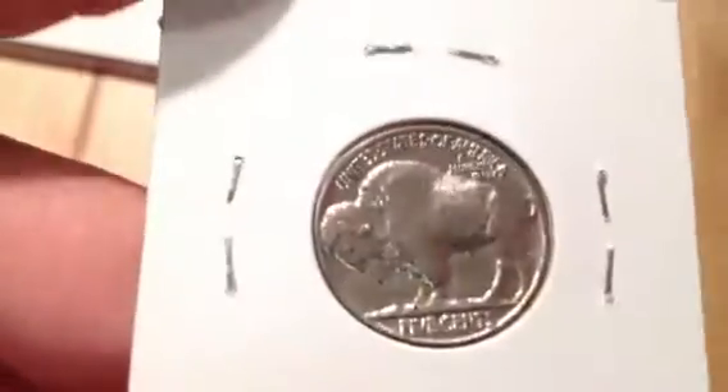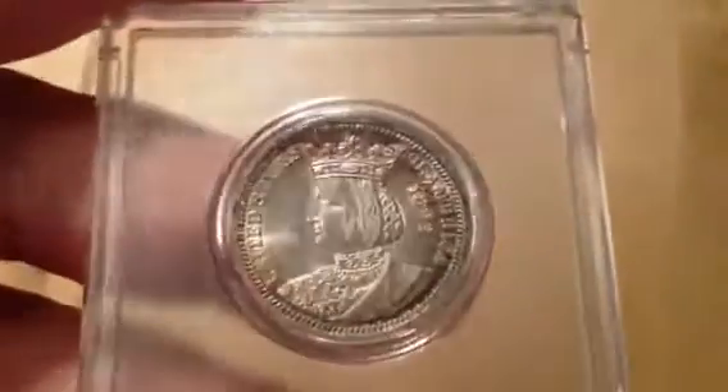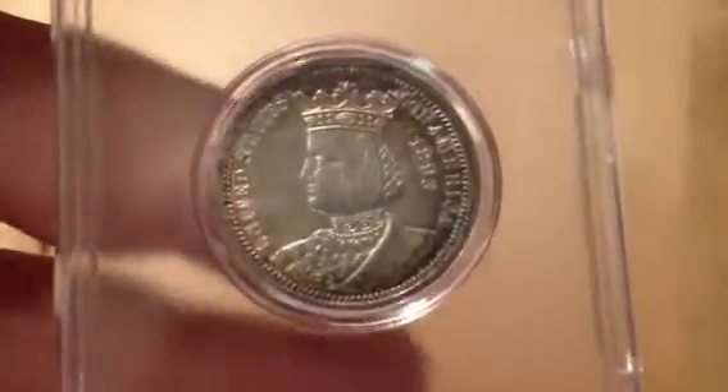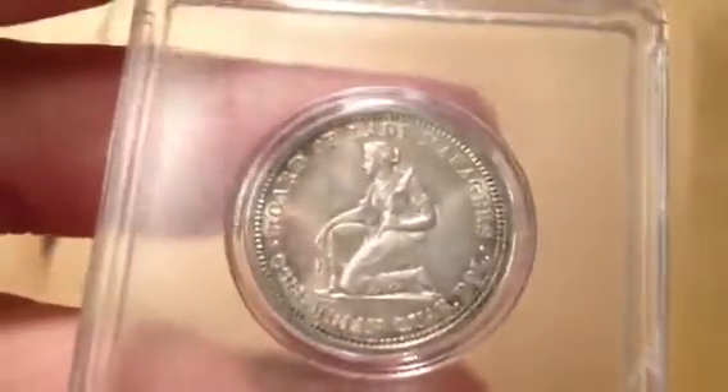Picked up a really nice Isabella quarter commemorative — 1893 — with some beautiful toning, again for the typeset upgrade. I may get the slab here in the near future so I'll share the grading results as soon as it comes back. There is the reverse.